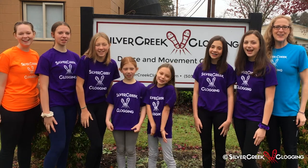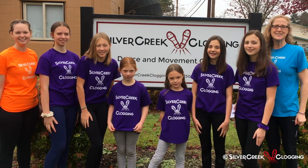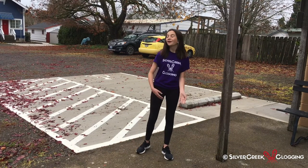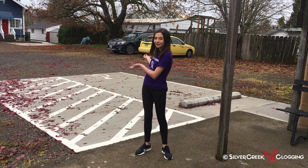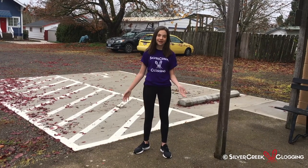Welcome to Silver Creek Clogging! This is our Silver Creek Clogging tour. When you come to classes at Silver Creek Clogging, you can pull into our own private off-street parking lot. This is where my mom drops me off, and this is where you can park when you're coming to classes.